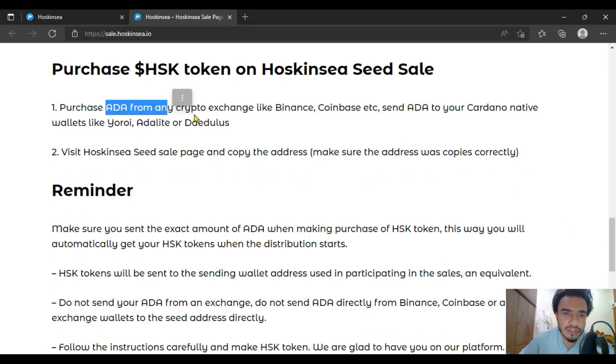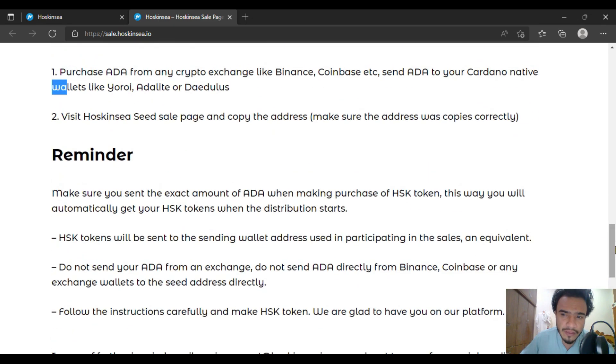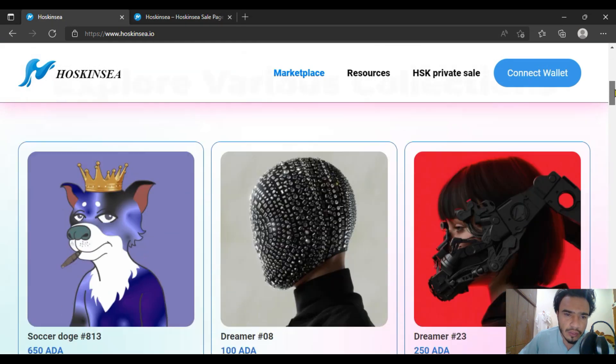Just purchase ADA from a crypto exchange such as Binance, Coinbase, or wherever ADA is listed. As already discussed in previous videos, the Cardano wallets — Eternl, Nami, Daedalus, and many more — will be supported. There will be exchanges through which you can buy ADA with all of this system.